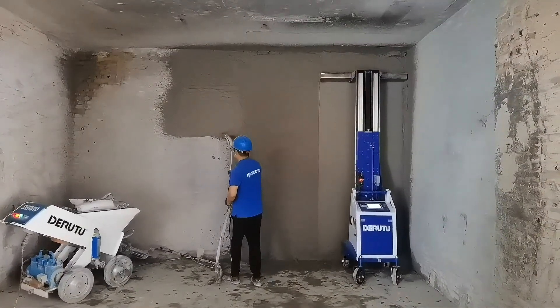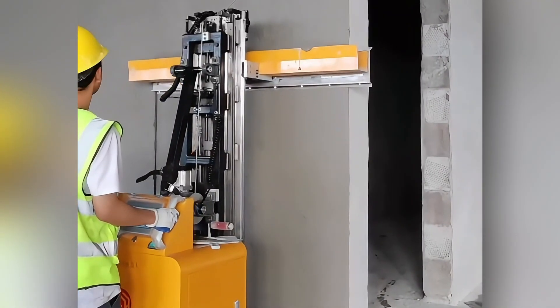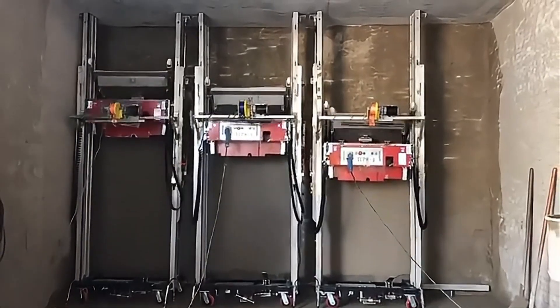Are you troubled by wall painting? This automatic wall smearing machine can automatically go up to the wall, saving time and effort, making your painting work easy and efficient.